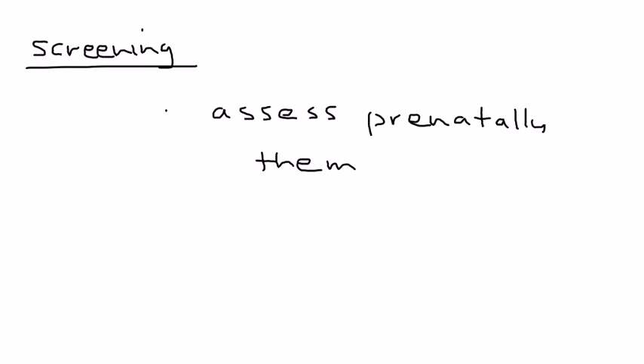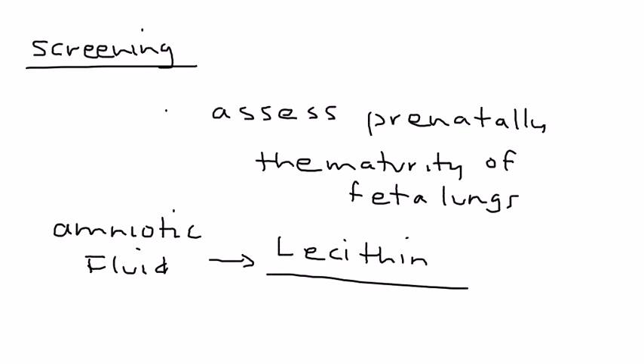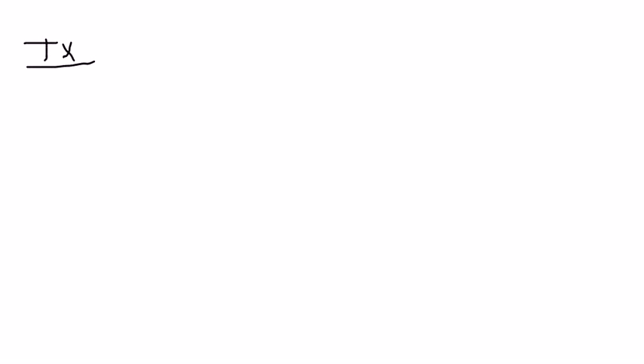The chest X-ray will show atelectasis with its characteristic appearances. Before treatment, one important thing is prenatal screening. You assess fetal lung maturity by performing an amniocentesis, removing amniotic fluid, and measuring lecithin and sphingomyelin. You then take a ratio — the lecithin-to-sphingomyelin ratio should be greater than two.